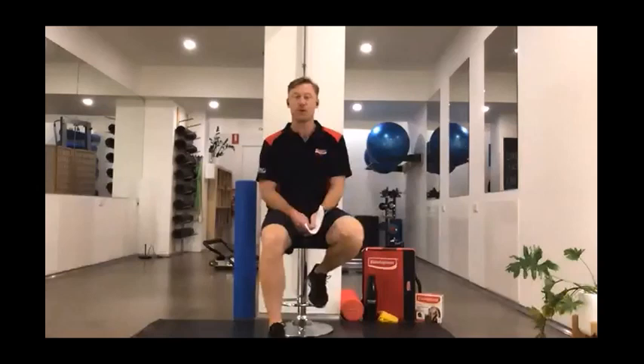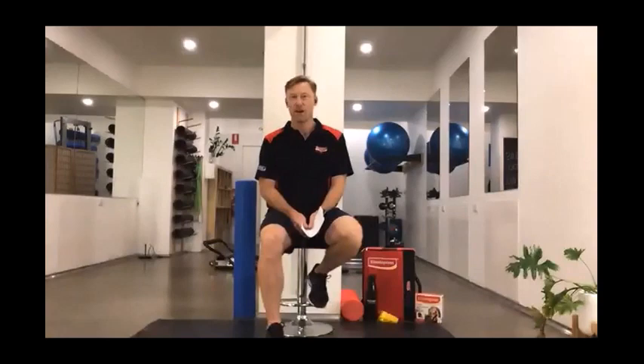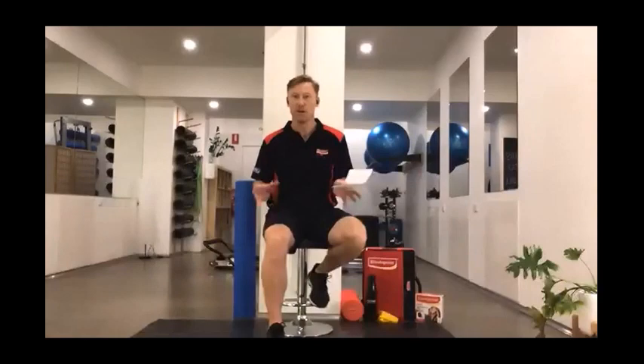Good evening everyone, thank you for joining us and welcome to the first session of Elastoplast's free webinar series. This is an eight-week series presented by a variety of industry leaders and health professionals around taping and movement. This has been put together with the global pandemic going on at the last minute, so I wanted to say thanks to the Elastoplast sports team for putting this together in such a short time frame. We've got several hundred if not a thousand people connected right now through the Zoom platform.